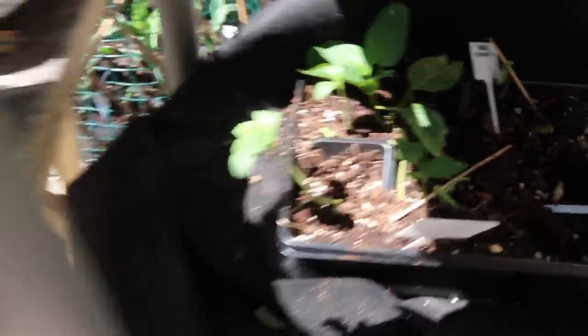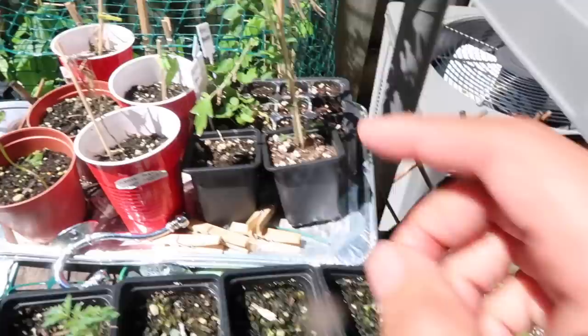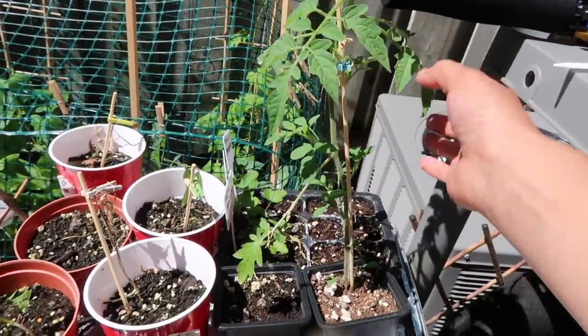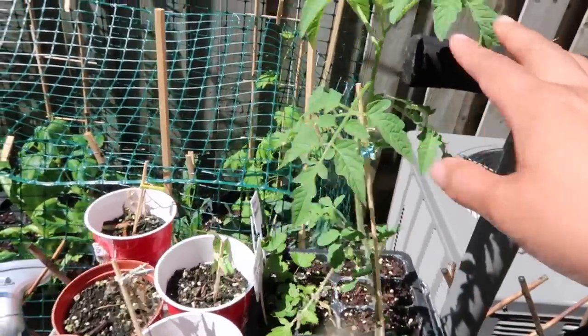Also my little seedlings here — my tomato pear — and then this one is my Dr. Witch's tomato, which I'm going to transplant because these are heirloom tomatoes. They were my backups just in case the other ones didn't survive.